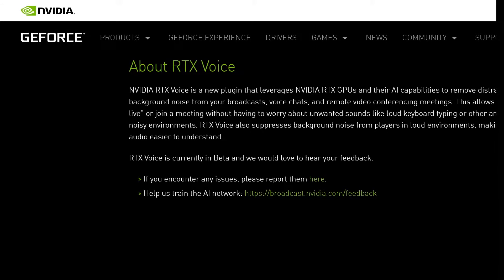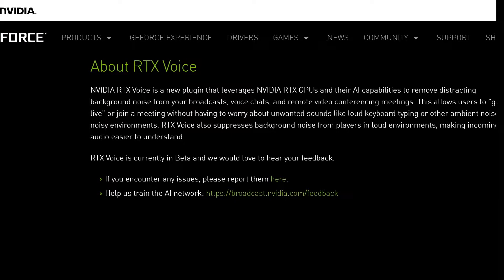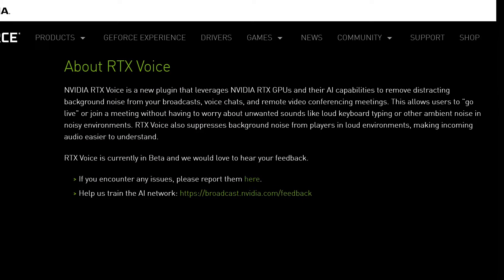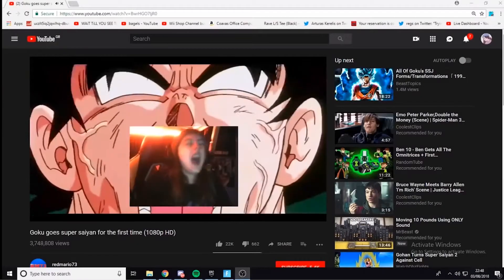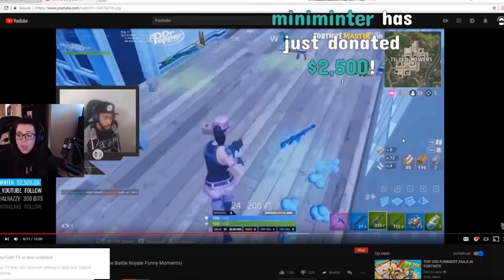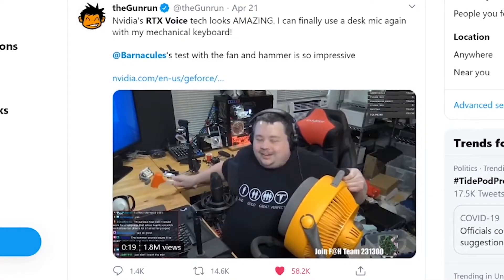Nvidia says that this plugin uses the power and AI capabilities of the RTX GPU to remove distracting noise from your broadcast — like from YouTube, Twitch, or maybe a meeting on Webex, Zoom, or Skype. This plugin helps most streamers and Twitch gamers suppress background noise where they don't need any special microphones or plugins. Just a decent microphone is enough; with a little configuration, the magic happens automatically.